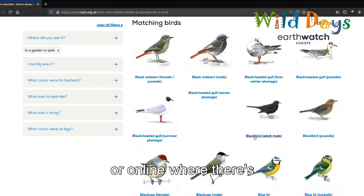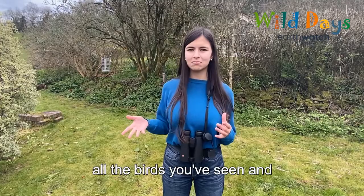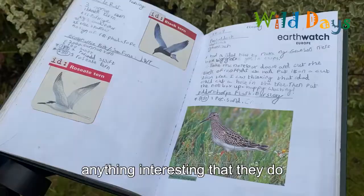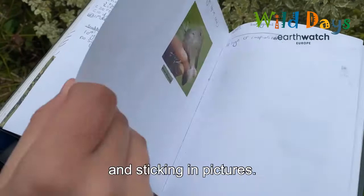As you start seeing more birds, it's nice to keep track of what you're seeing. You could start a bird notebook where you write down all the birds you've seen and anything interesting that they do. This is my notebook from when I was six — you could make it your own by adding lots of drawings and sticking in pictures.